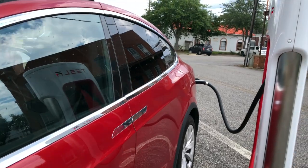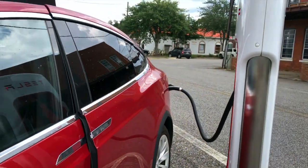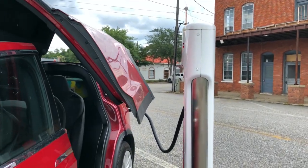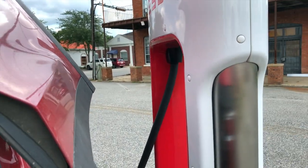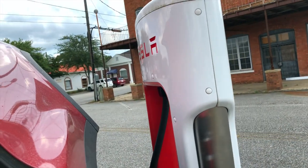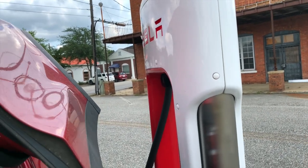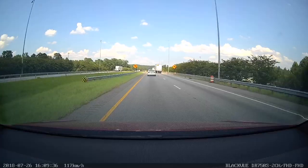This supercharger saves us from going 30 minutes out of our way. One interesting thing: if you park too close to the charger, the car door won't quite open fully. You have to squeeze the charger cable by carefully when the car beeps.